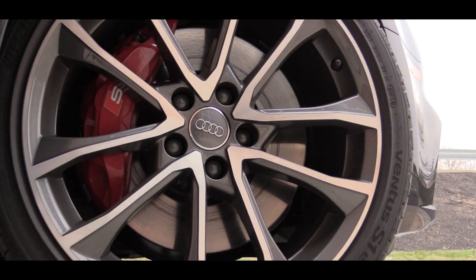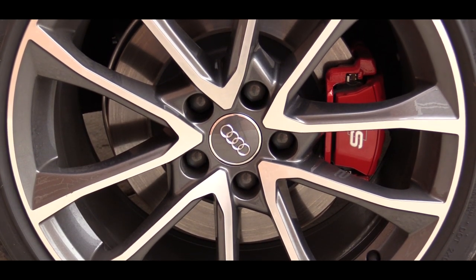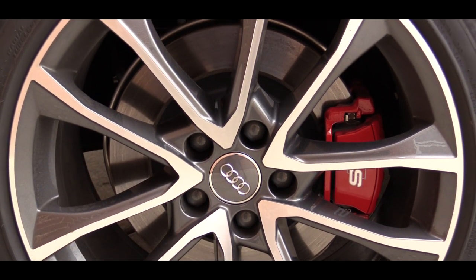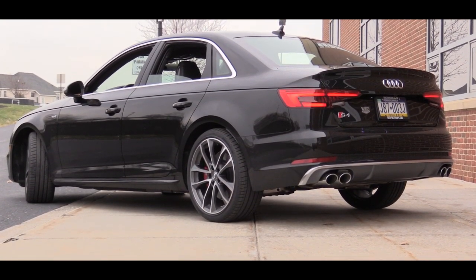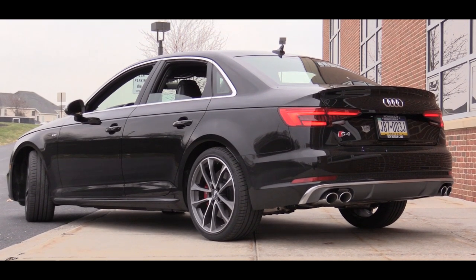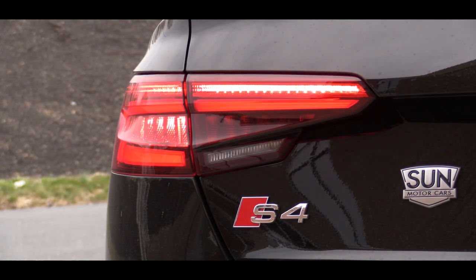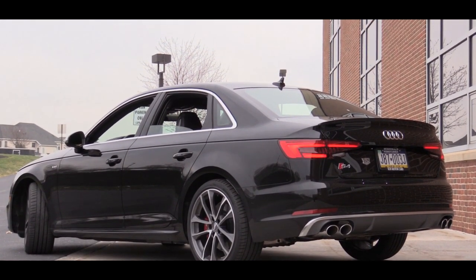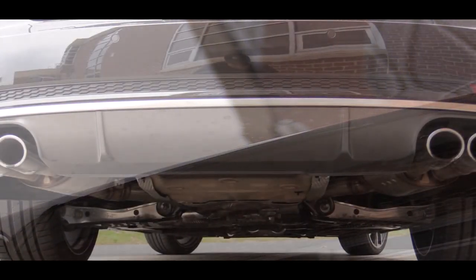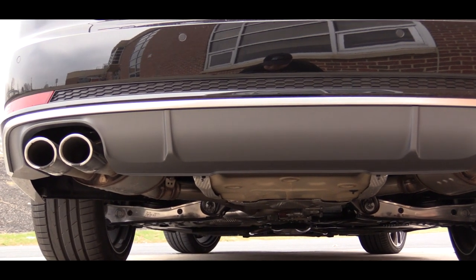There is aluminum trim around the side windows. The standard wheel setup is 18-inch double five-spoke wheels with summer tires, though there is an optional $800 upgrade to a 19-inch five-V-spoke design. Swinging around to the back, there are LED tail lights with dynamic turn signals where the LED slides from side to side. There are rear LED fog lights, an integrated rear spoiler, an S-model-specific rear diffuser, and quad exhaust outlets.